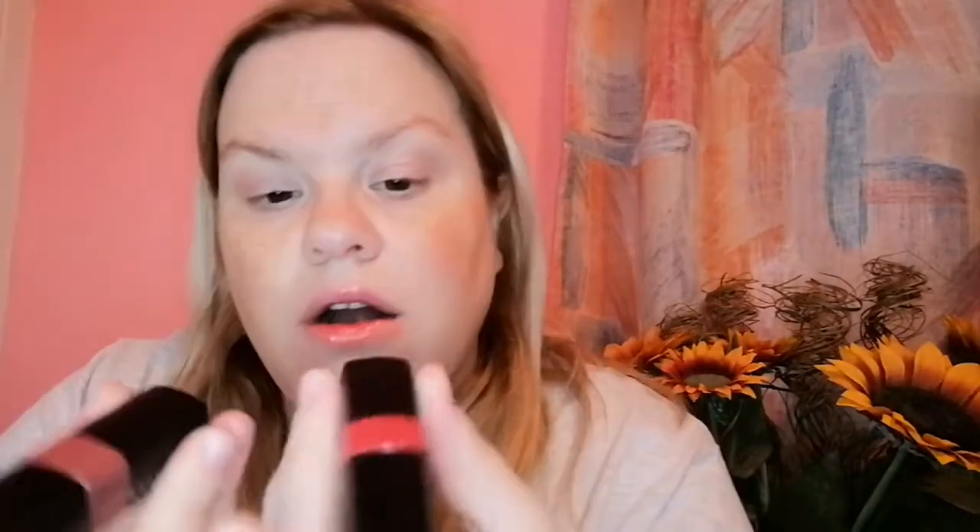The next one is another Bobbi Brown Crushed Lip Colour — it looks very similar to the previous one packaging-wise. I'm not sure if the Blue Raspberry shade is limited edition. This one is in the shade Babe, and as you can see it's more of a reddy-pinky kind of tone. You can see a theme with the colours, can't you?